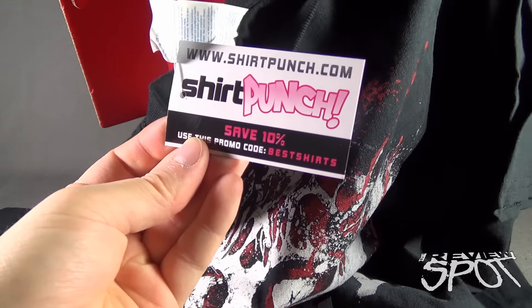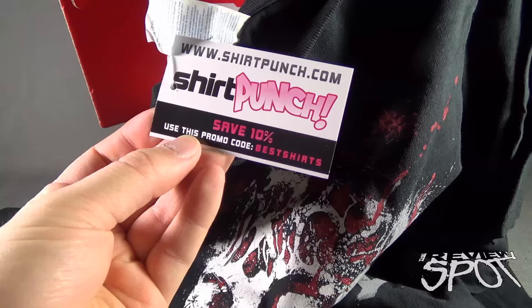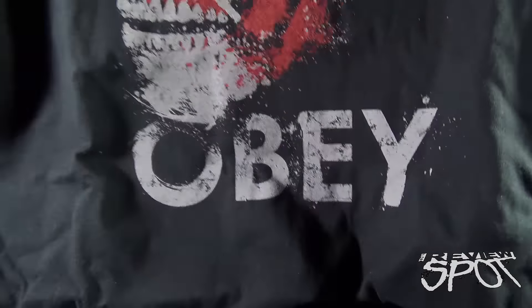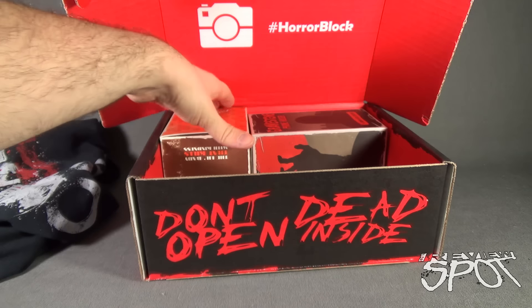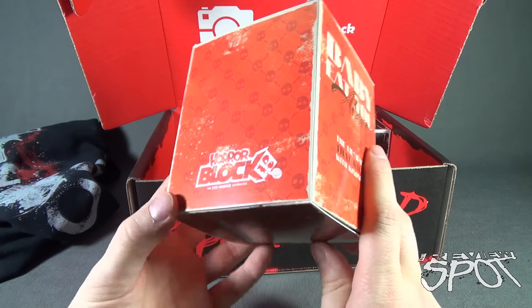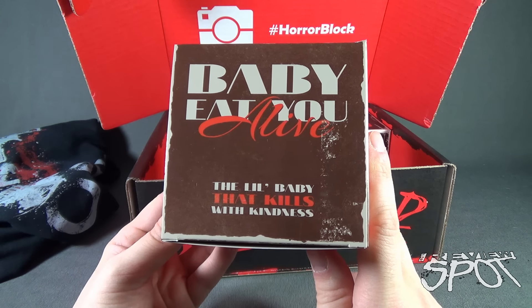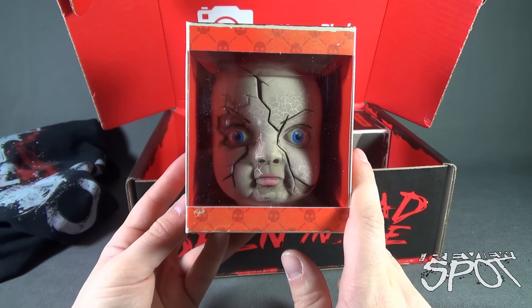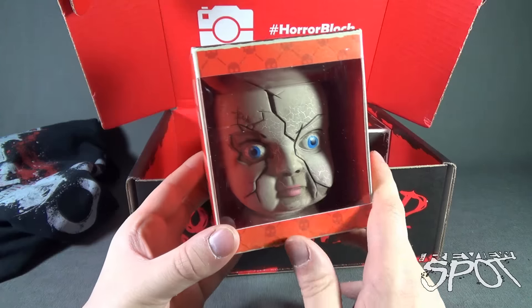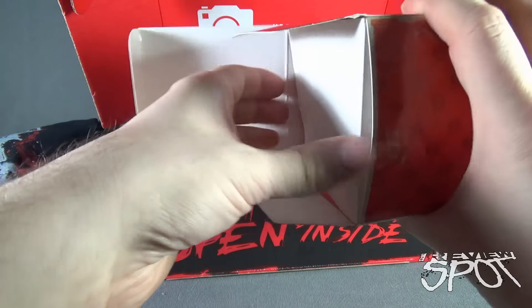Welcome to Subscription Spot! We are having a look at the Horror Block January 2016 subscription box. If you want a ton of geek-tastic horror related stuff coming to your house every single month, you can click the link down below or go to www.horrorblock.com. One of Spot's favorite subscription boxes has arrived, and without further ado let's get into it. The box does feel heavy — hopefully that equals really cool things inside.